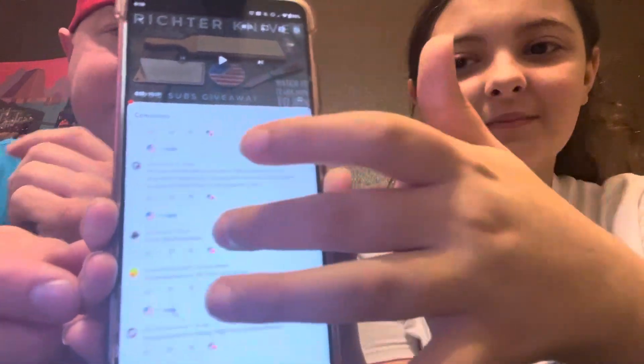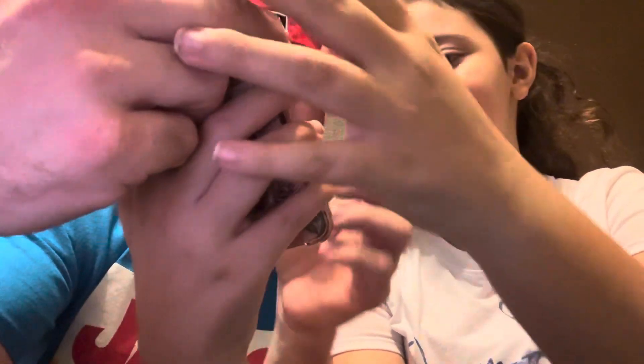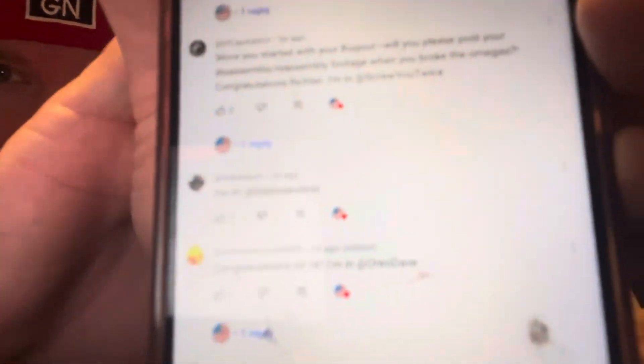Oh, where did it stop? It says — hold on — it says Zachariot. Zachariot says 'I'm in.' Zachariot, you won! It's spelled Z-A-K-A-R-I-A-O-T-T. And he tagged Blades and EDC — Blades and EDC, you got the Nine slip! Sweet. I'll show you right here — just trying to get the camera to focus.